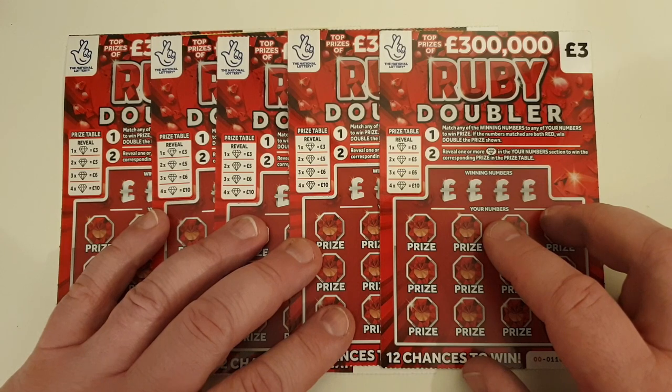Five cards in total, £15 spent. Let's see if I can have a profit session on these cards.